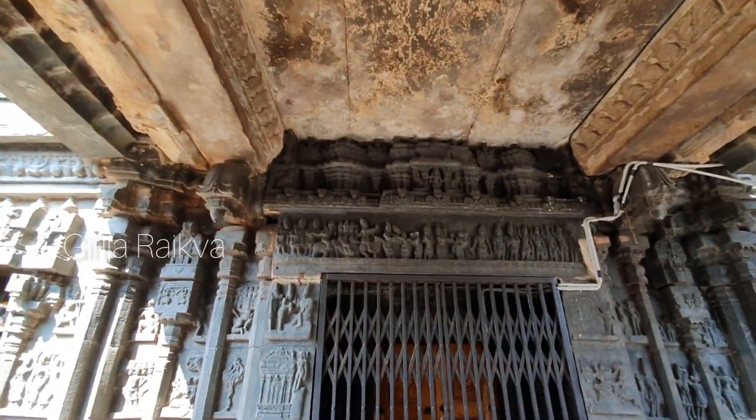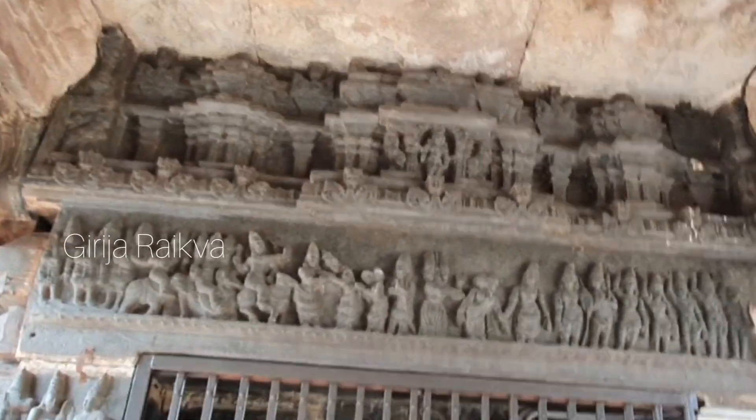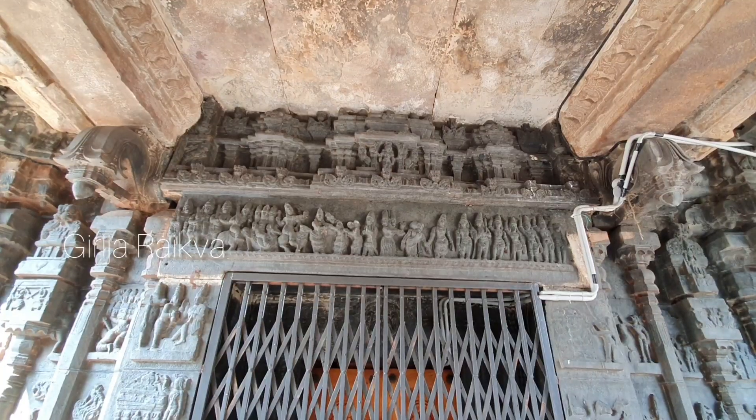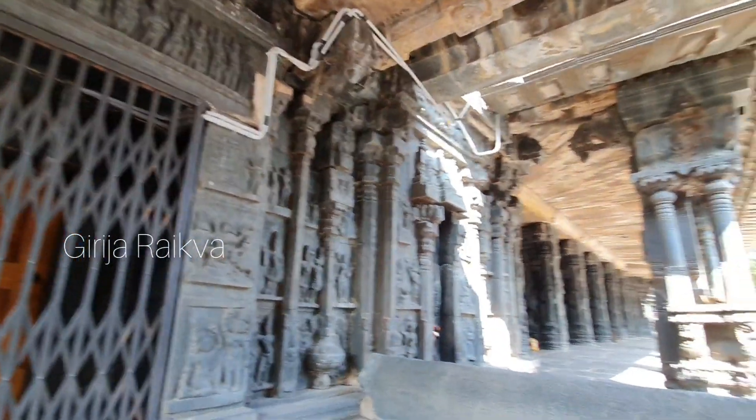This is the south entrance, which is closed. On the lintel we can see Sita's Agni Pariksha and Agni bringing her and handing her over to Rama.